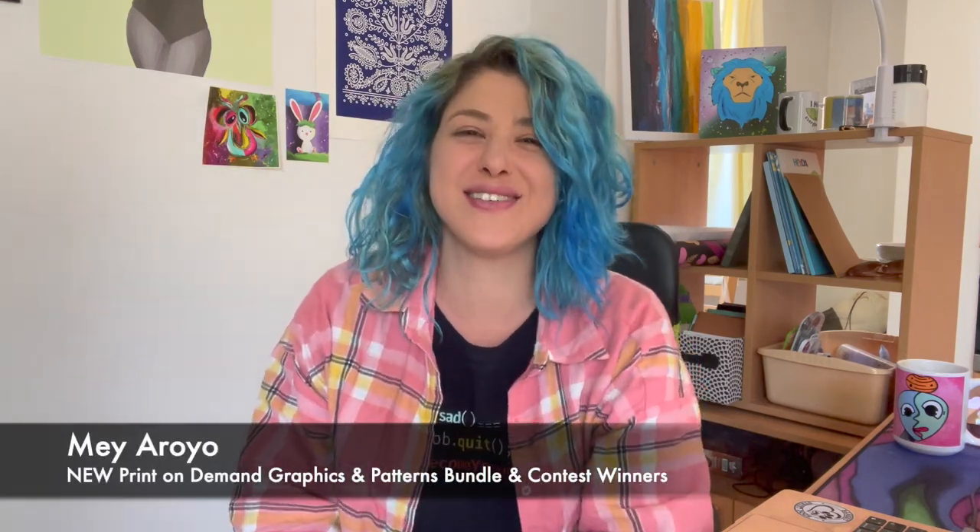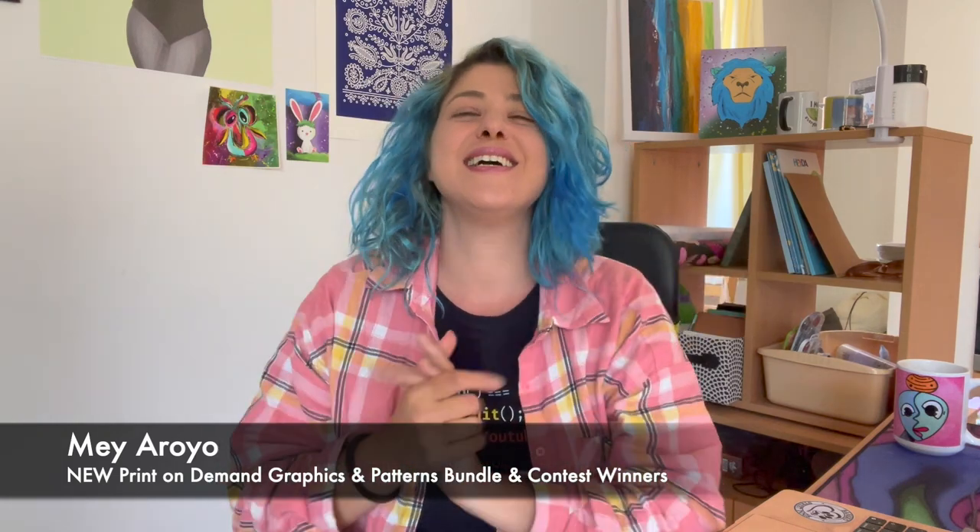Hi everyone, welcome back to my channel. My name is Mayo and I teach creative people how to sell their art online. This is July's Bundlebox — a bunch of graphics that I made throughout the month of July, now available for you to use for your print-on-demand journey or printables.